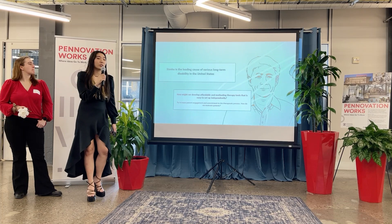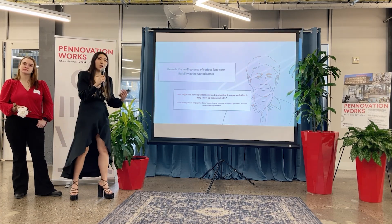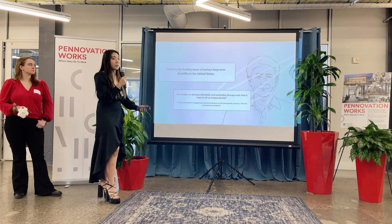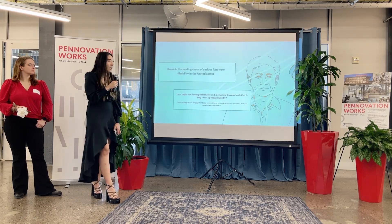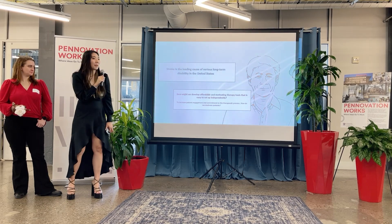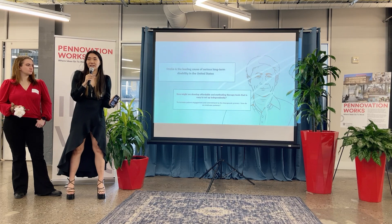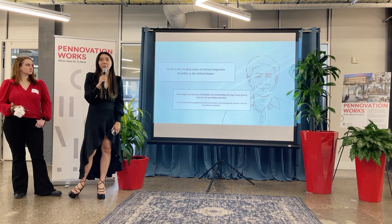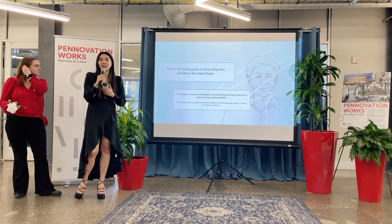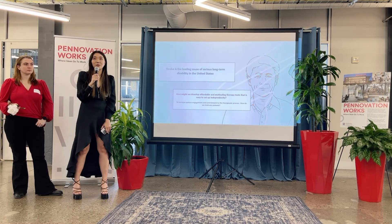Why are we working on stroke therapy? Stroke is one of the leading causes of disability and long-term disability in the United States. Every 40 seconds, someone is having a stroke right now. And that means by the end of my talking right now, someone will need to use a product like mine in order to recover.